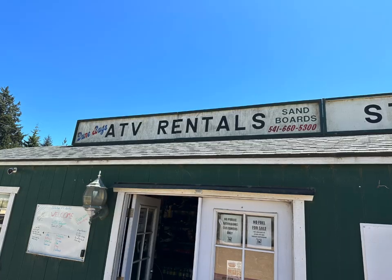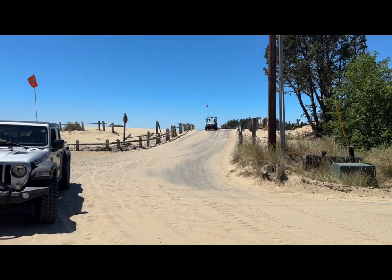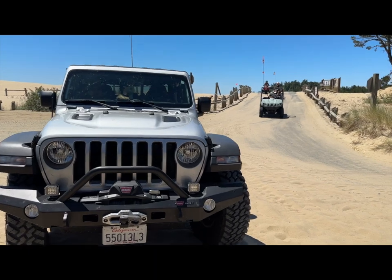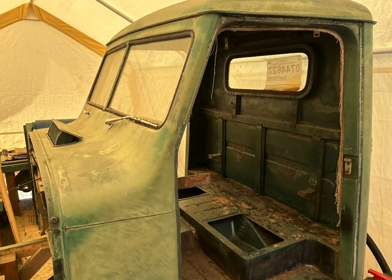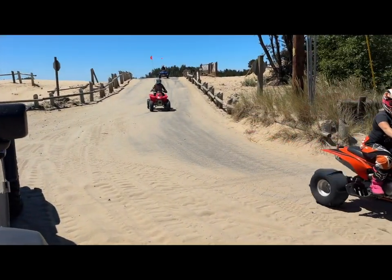Meanwhile, if you want to rent an ATV and drive on the Oregon Dunes, stop at Dune Bug ATV Rentals. He also has the original bed he's going to put on the truck.